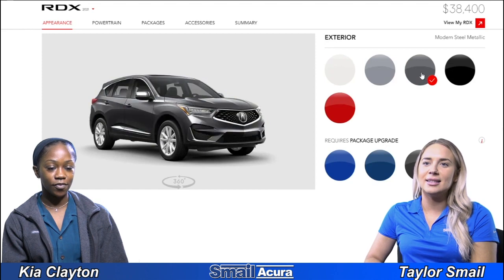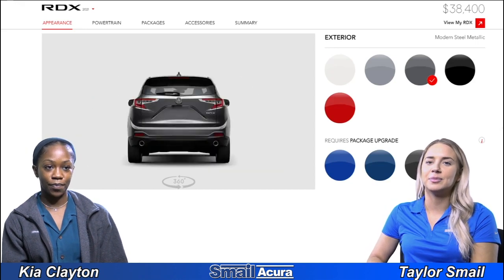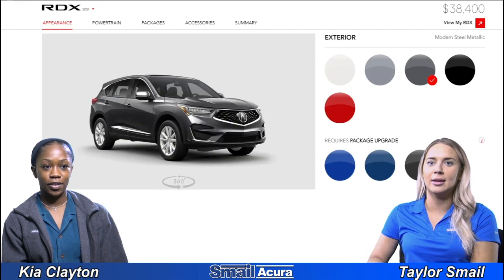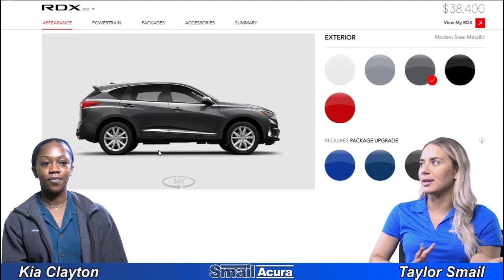Next is modern steel metallic. This one's going to be darker — kind of like that gunmetal, darker gray. It looks like the light really reflects off of this one too; you can see along the side there. Yeah, you can really see the body of the vehicle.